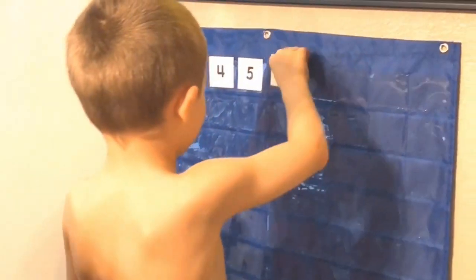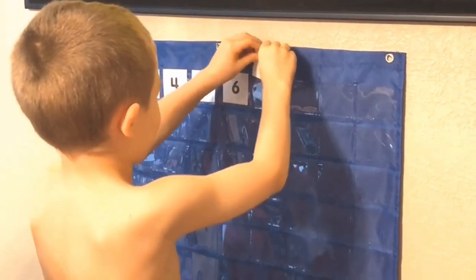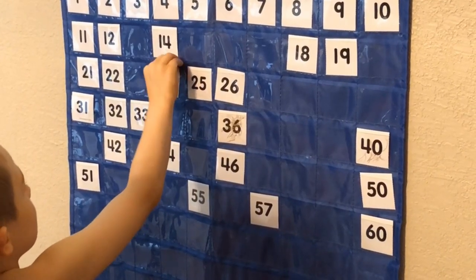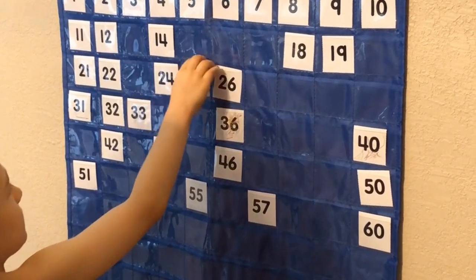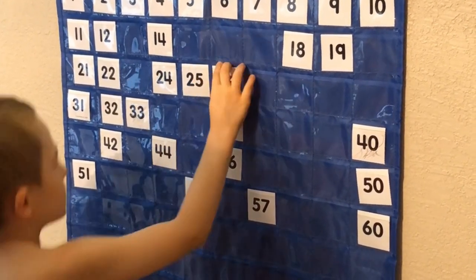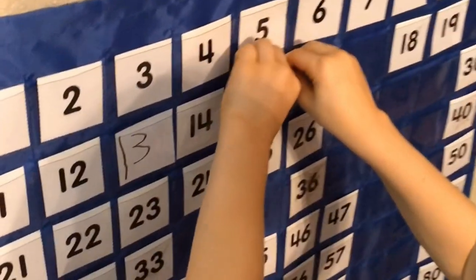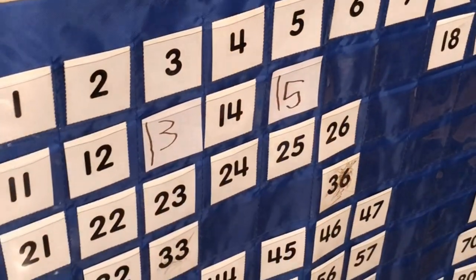I have the six, and I brought the seven with me. You're doing great. The 15, because we are missing some numbers, and this is good for writing your numbers.